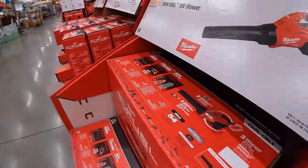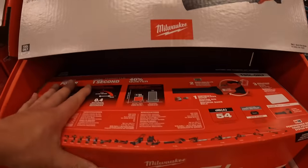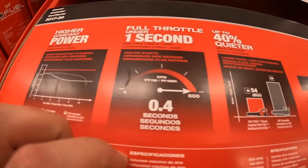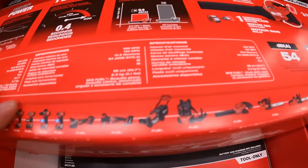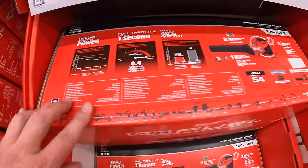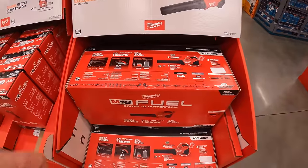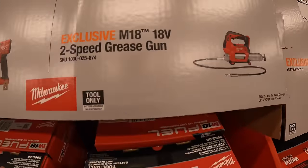Over on this side: $179 for their M18 Fuel 18 volt blower — 54 decibels, 500 CFM — tool only. $229 for their two-speed grease gun.